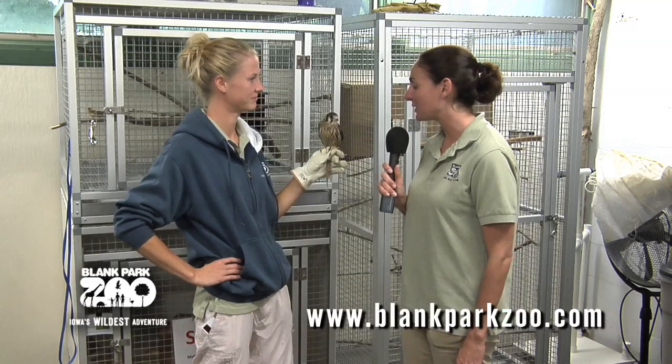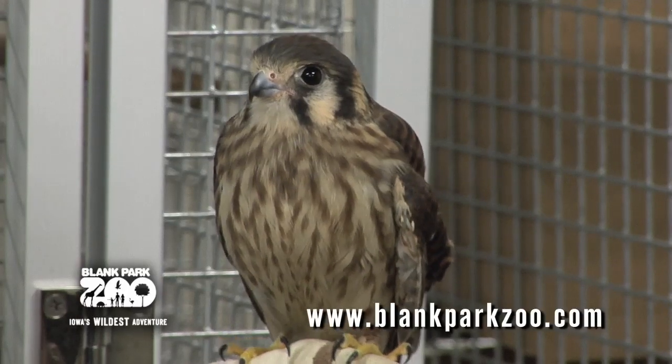She is awfully cute. Is she full grown? Yep, she is as large as she's going to get. She's one of the smallest birds of prey here in the United States.